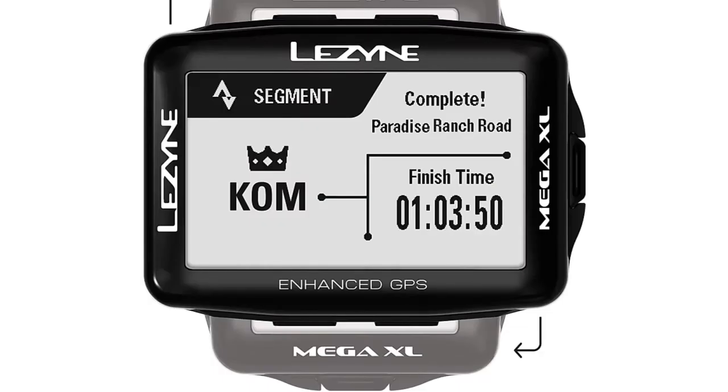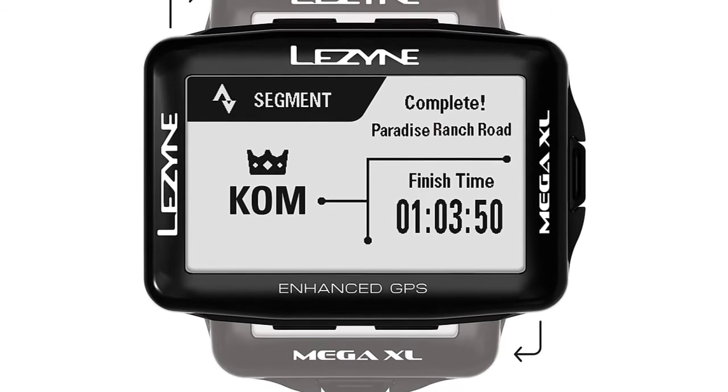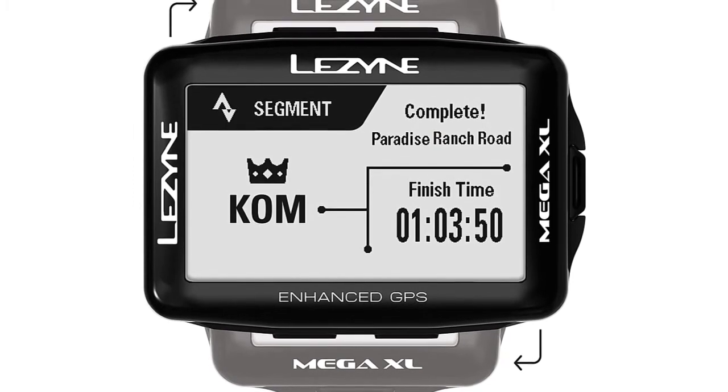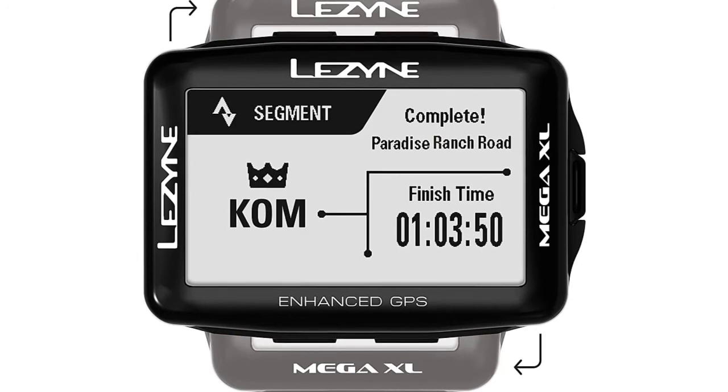You can transfer and store info quickly and easily between your phone and the Mega XL. You'll love this bike computer because it's incredibly versatile and has a ton of features. It's super easy to set up and use, and it stands as a pretty affordable unit in the GPS cycling computer world.